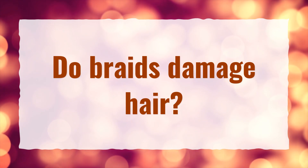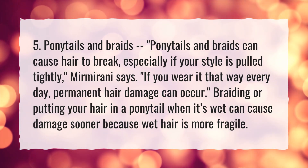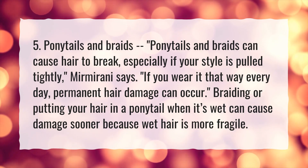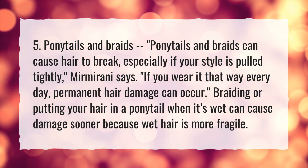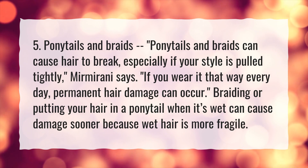Do braids damage hair? Ponytails and braids can cause hair to break, especially if your style is pulled tightly. If you wear it that way every day, permanent hair damage can occur. Braiding or putting your hair in a ponytail when it's wet can cause damage sooner because wet hair is more fragile.